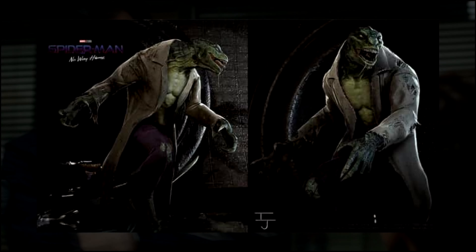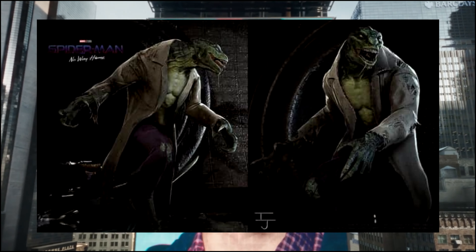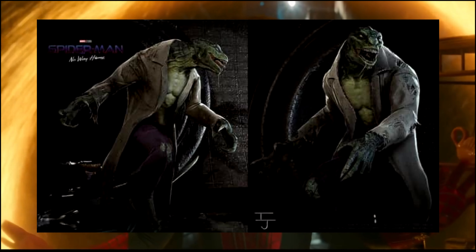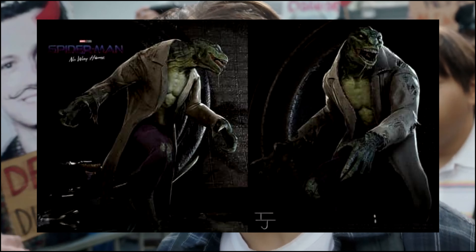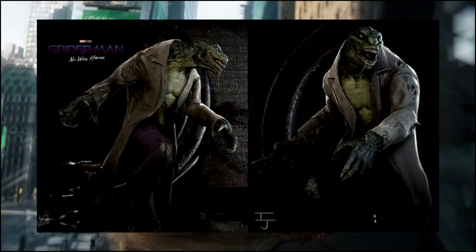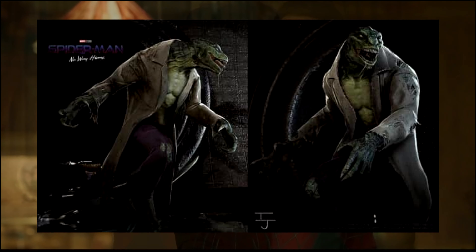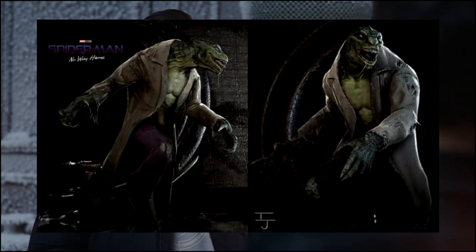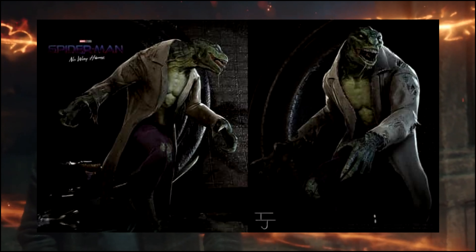What we're looking at here is a more comic-accurate, spot-on approach to the Lizard. If you look at the pants, there they are — they're ripping. The scientist jacket is being ripped apart as he grows and doesn't conform to his body smoothly, because it wouldn't, since he's now a humanoid lizard and not just a human. It looks pulled apart, ripping at the seams. Obviously, the color is much different than what we got in The Amazing Spider-Man and No Way Home — very much more reptilian.